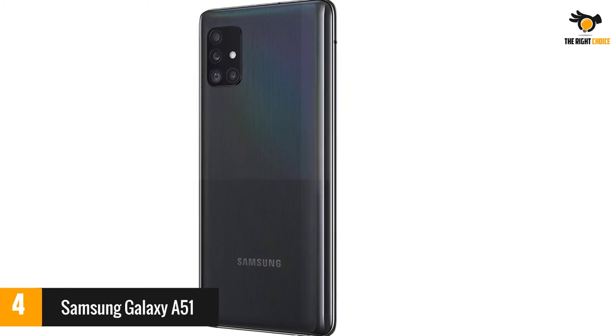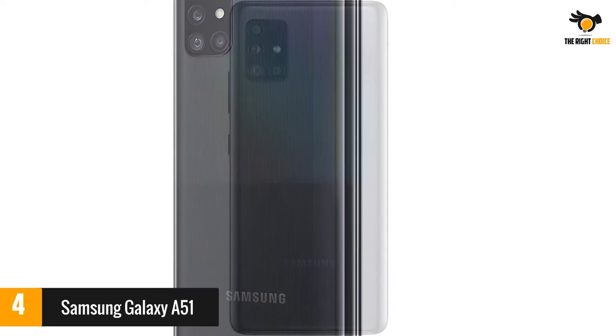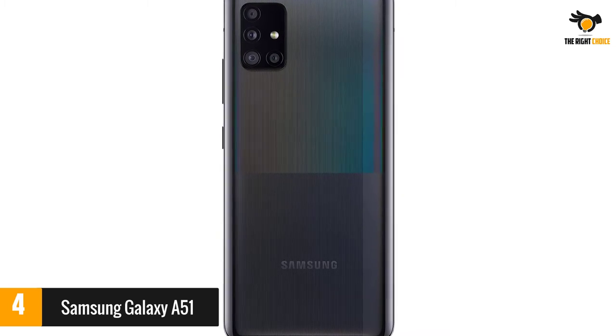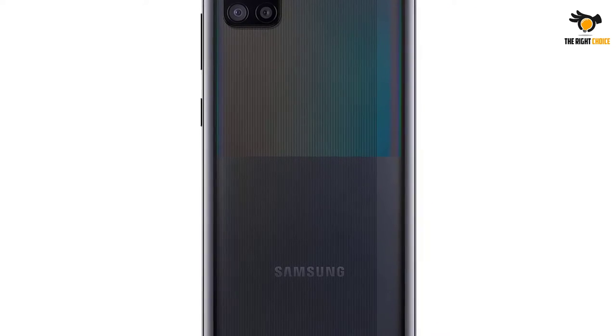Topped off with super-steady OIS mode, smooth video, expandable memory, and solid cameras, the Samsung Galaxy A51 will definitely make you wonder why anyone would bother spending money on a flagship phone.